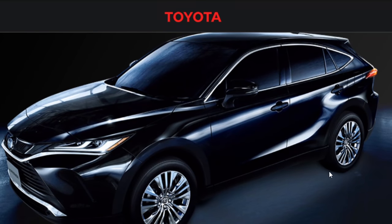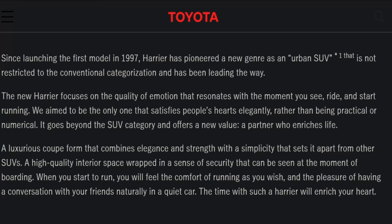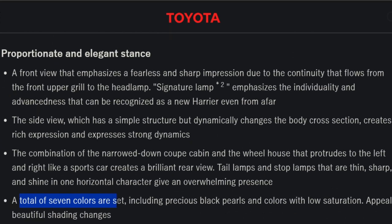We'll go through all the pictures during the video. I'm going to go over the things that I feel are going to be most important to you. A total of seven colors are set, including precious black pearl and colors with low saturation.